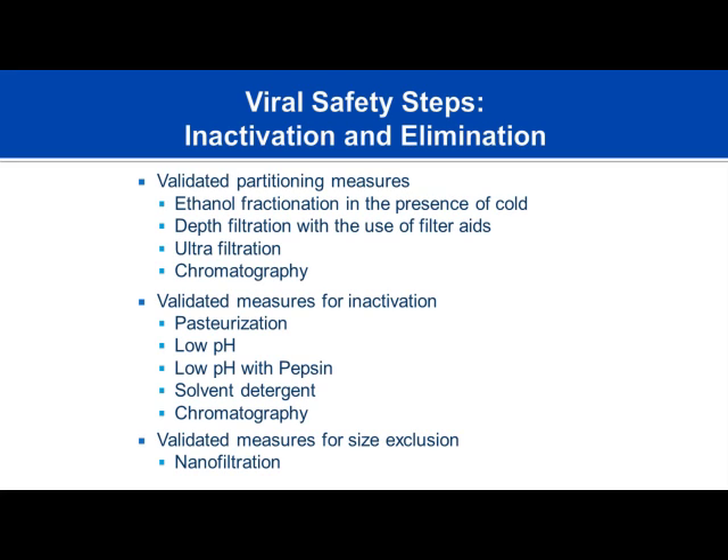After inclusion in the plasma pool, the pooled plasma is fractionated. Ethanol fractionation in the presence of cold takes plasma proteins down to the level of the antibody. Depth filtration with multiple sized filters further purifies the protein, and chromatography separates out the actual IgG molecule. The pool is then tested for viral safety, followed by additional safety steps such as pasteurization, low pH with pepsin, solvent detergent—which dissolves lipid-enveloped viruses like hepatitis C—and again chromatography. If any pool fails testing, it is taken out of circulation.